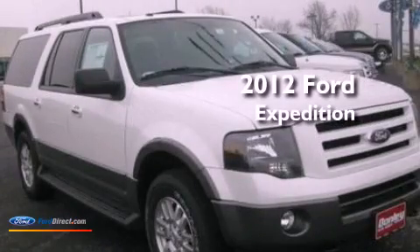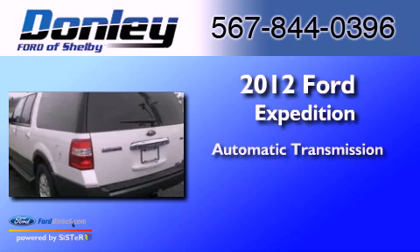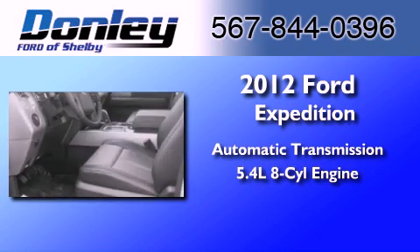This is a 2012 Ford Expedition. This SUV has an automatic transmission and a 5.4 liter V8.